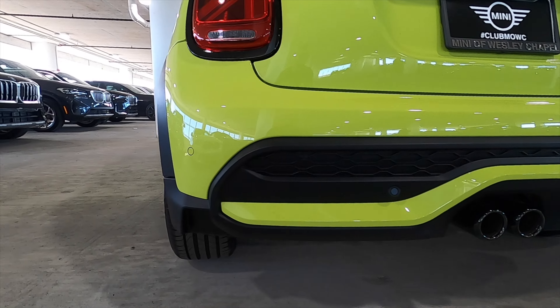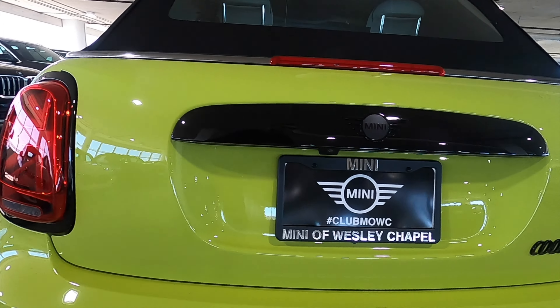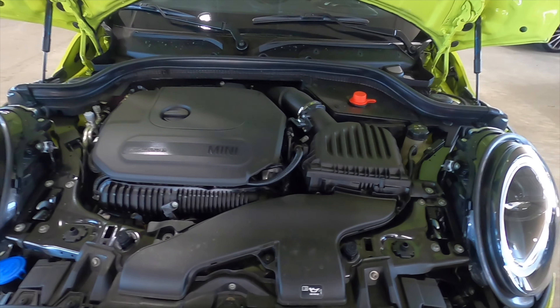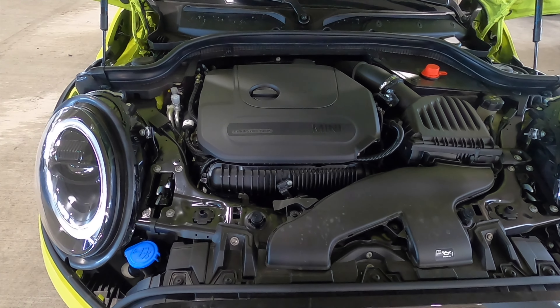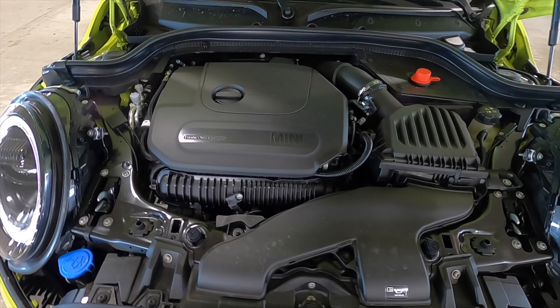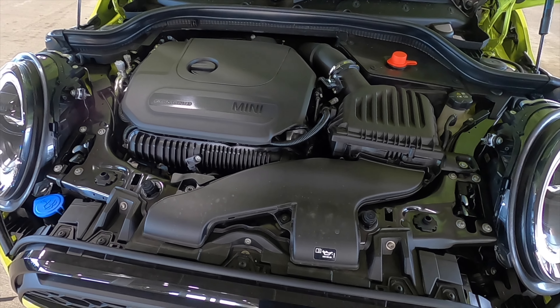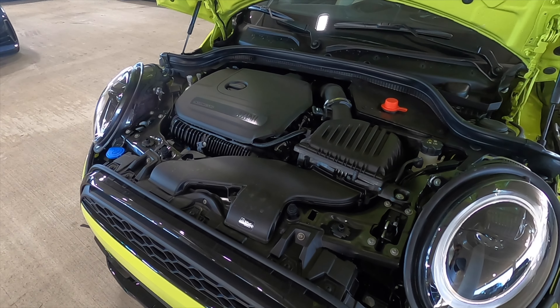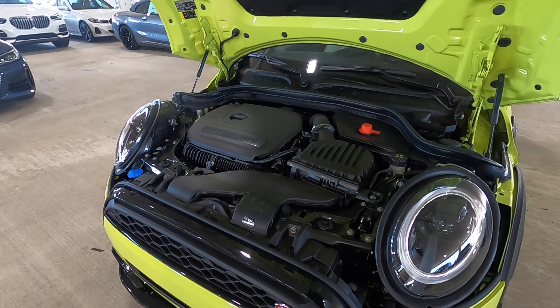An aggressive exit with dual exhaust outlets in the center, the grille pattern, and gloss black covering all the badges. Housed underneath the hood is the Mini 2.0-liter twin-power turbocharged inline four-cylinder that produces 189 horsepower with 206 pound-feet of torque, paired to an eight-speed automatic transmission.